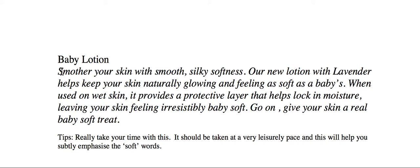Okay, this is my version. Smother your skin with smooth, silky softness. Our new lotion with lavender helps keep your skin naturally glowing and feeling as soft as a baby's. When used on wet skin, it provides a protective layer that helps lock in moisture, leaving your skin feeling irresistibly baby soft. Go on. Give your skin a real baby soft treat.